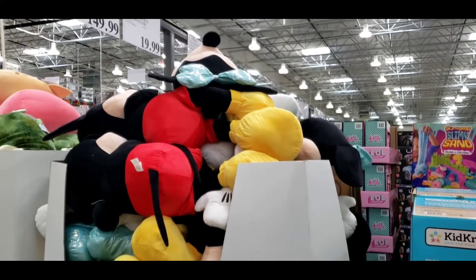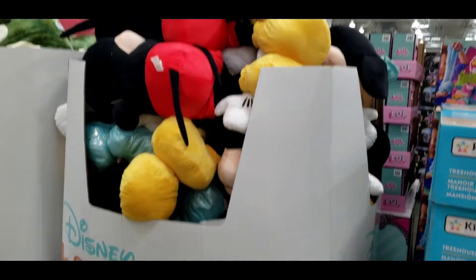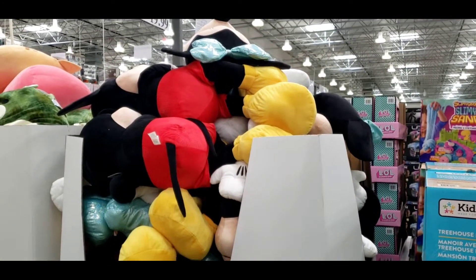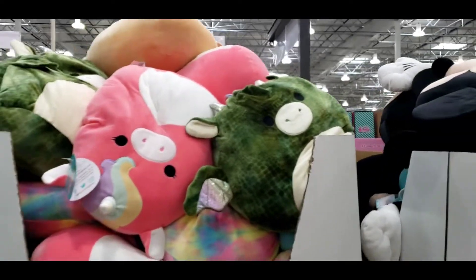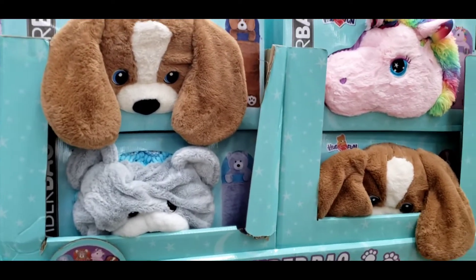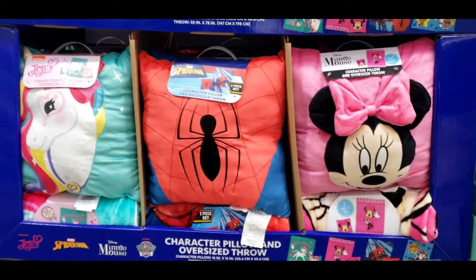Here we have the jumbo stuffed toys — there's Mickey and Minnie. I think I should get one for Bam Bam. They're on sale for $19.99. They have this Squishmallow Splash Assortment Pillows for $10. This is $26.99 — they're Hug Fun Slumber Bags. This is good for Christmas gifts.